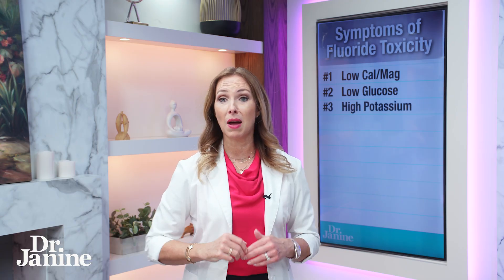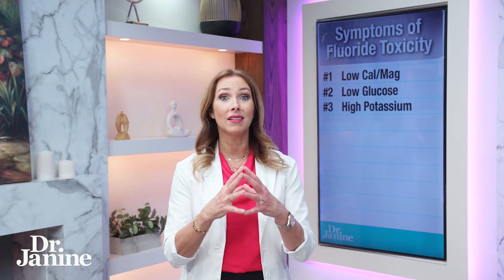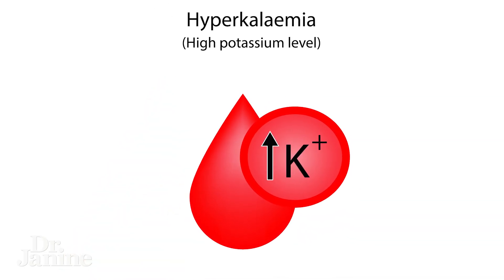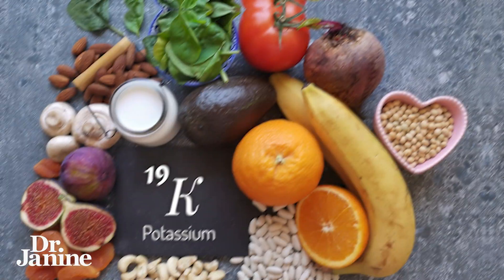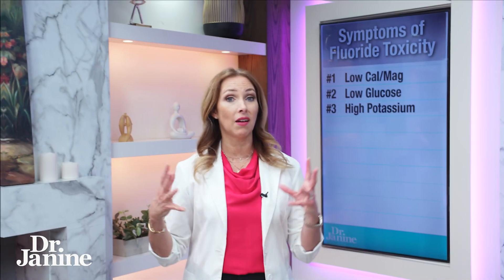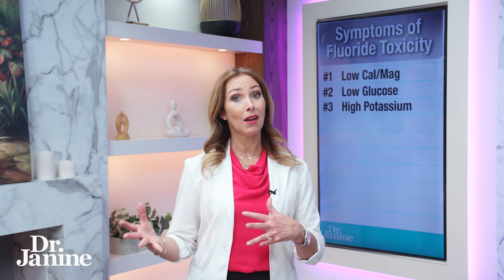Number three: another symptom of fluoride toxicity is high levels of potassium in the blood, known as hyperkalemia. A lot of doctors will tell their patients to avoid potassium-containing foods, but is that really the case, or is it the high fluoride in the system that is causing that hyperkalemia?